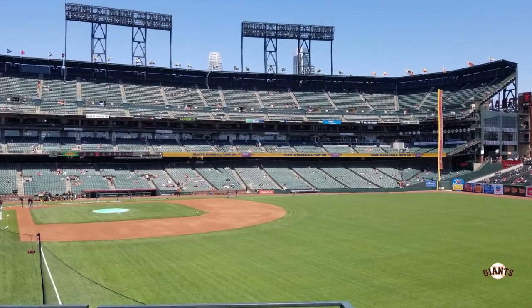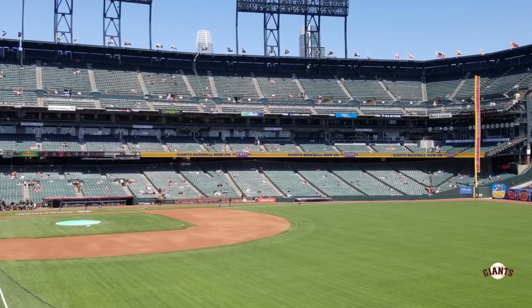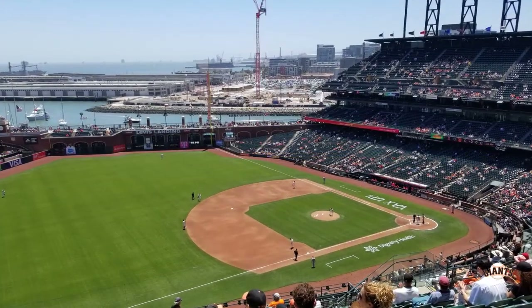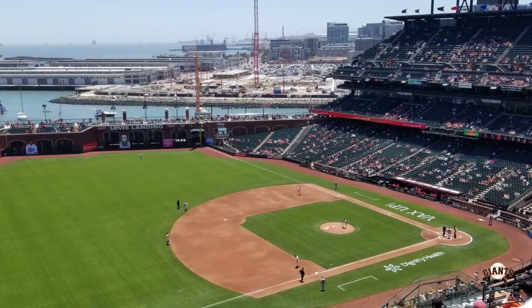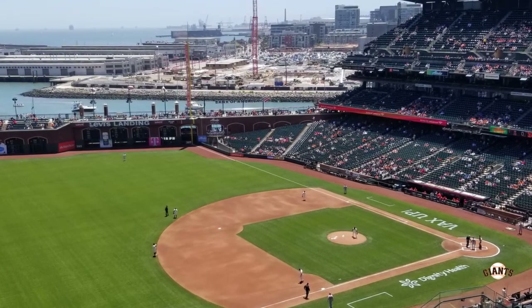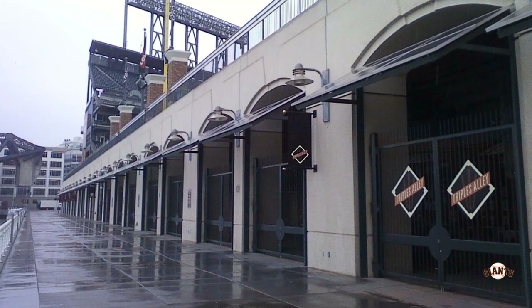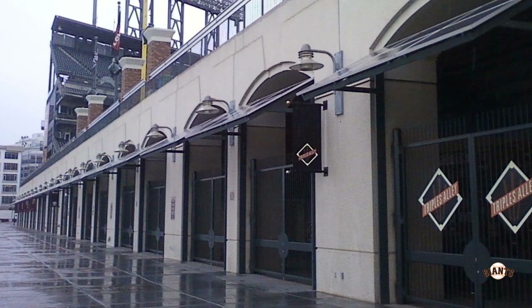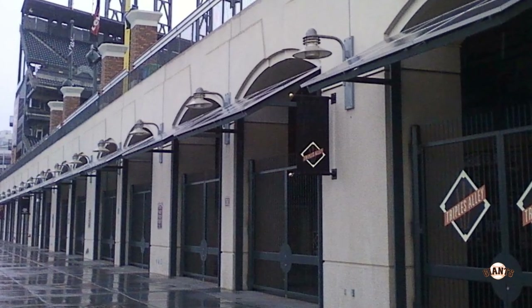This is a view on Levi's Landing looking back towards the field — it actually gives you pretty good views of the ballpark from that landing. You can't talk about Levi's Landing without talking about McCovey Cove, the water you see beyond it. During games you always see yachts and various boats out there with people trying to catch a fly ball. If you've never been to Oracle Park before, they actually have a walkway between Levi's Landing and McCovey Cove, so the cove doesn't go straight up to the ballpark.